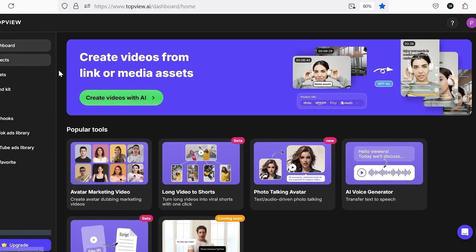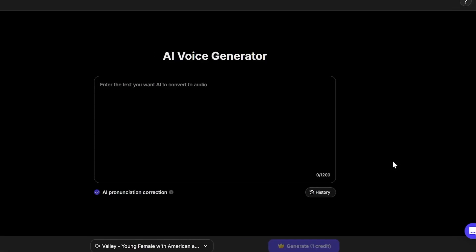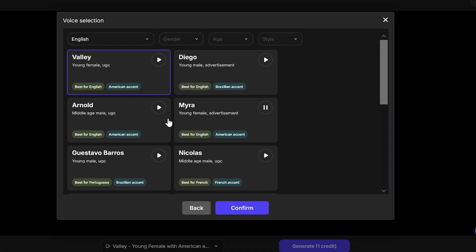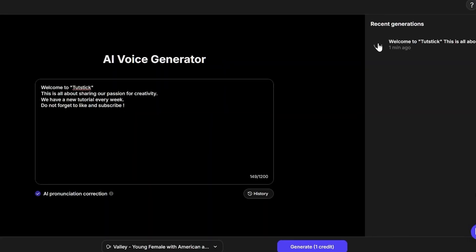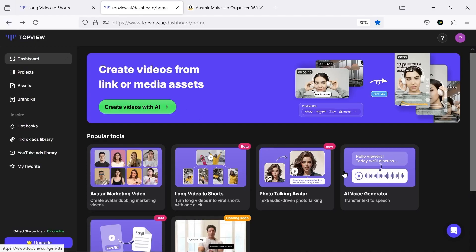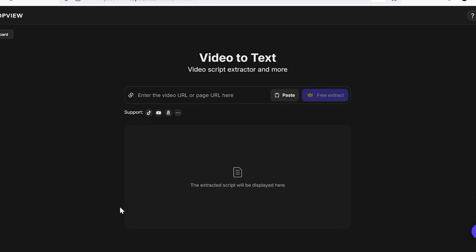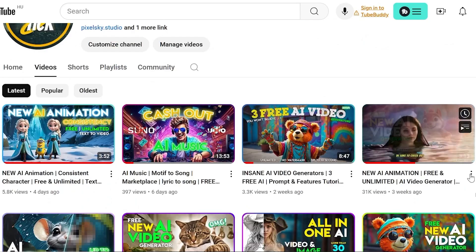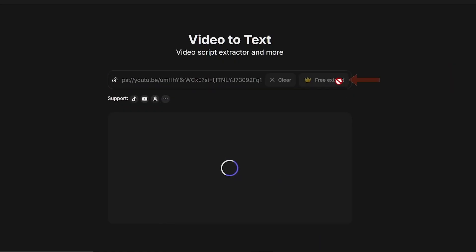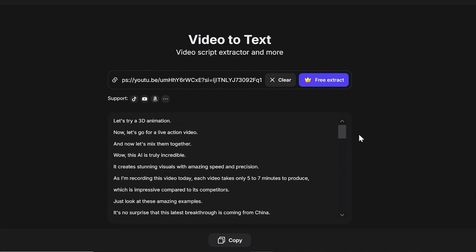Now let's move on to the Voice Generator. This is a strong text-to-speech tool that will be very handy for content creation. You paste in the text, select a voice, and hit Generate. The video-to-text tool is especially useful for YouTubers, as it can extract the script from other videos to help with content production. Let's try one of the videos from my own channel. It did a precise and complete job, and with just a click of the copy button, you've got it.